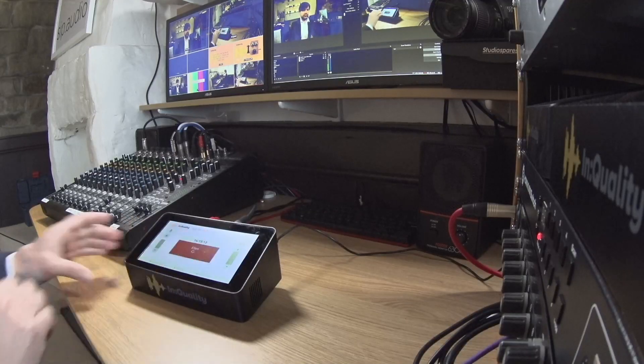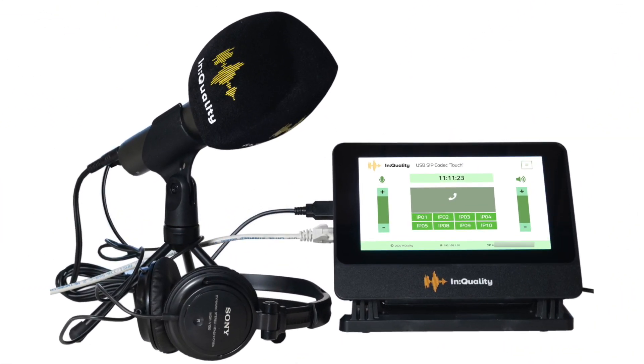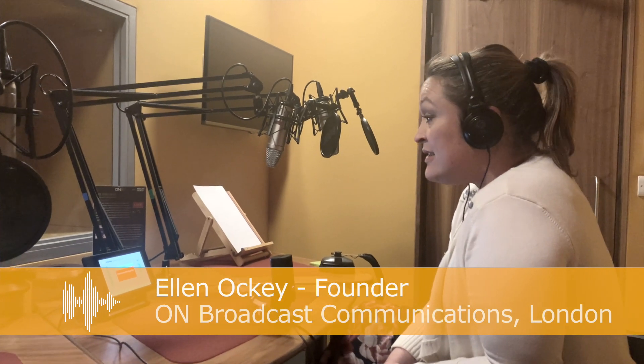Somebody who rushed to buy several of those is Ellen Ockey, who's the founder of On Broadcast Communications here in the UK. There she is. Hi Ellen, great to talk to you today. Hi Kevin, hello. So what you've done is you've put together the codec, a USB microphone, the power supply, an ethernet cable — all of the stuff that you need — and you ship that off with a courier to your spokesperson. Absolutely. We've even sent off the kit to the Netherlands and Germany as well. I can't begin to tell you how essential it has been for our business to continue going whilst we've not been able to be in the studio at all.